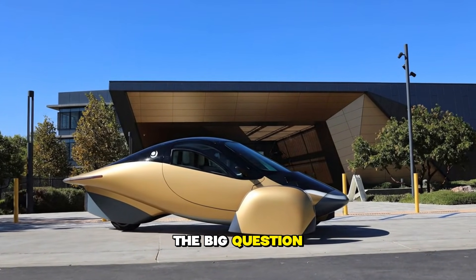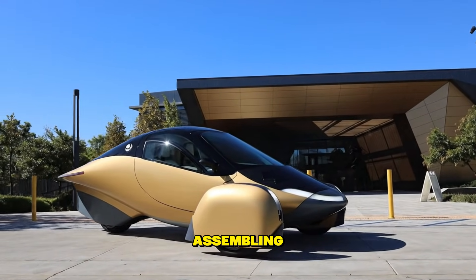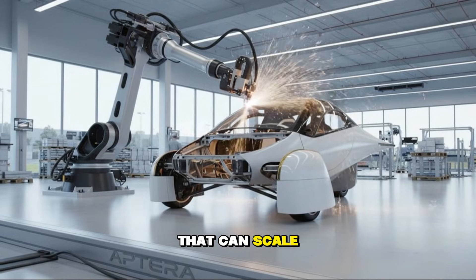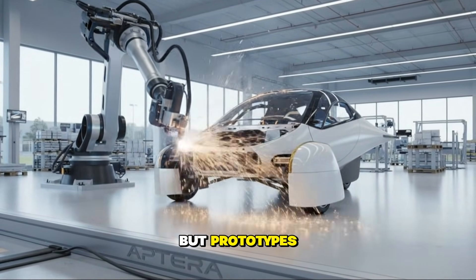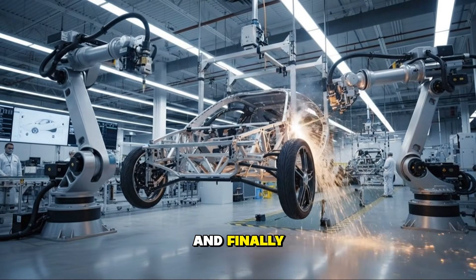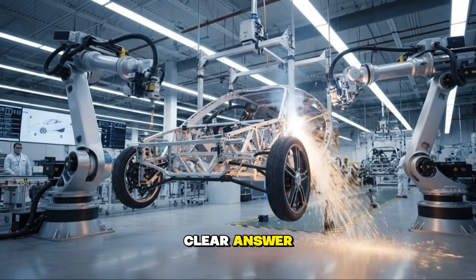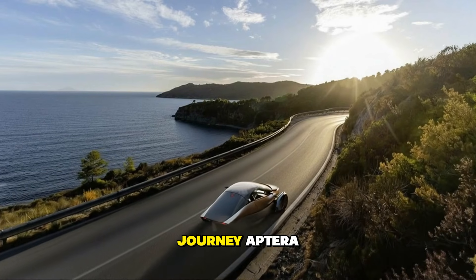For a long time, the big question has been: when will Aptera actually begin assembling vehicles in a way that can scale? Prototypes are exciting, but prototypes don't change the world — production does. And finally, we have a crystal-clear answer: a breakthrough that marks the beginning of a completely new phase in Aptera's journey.